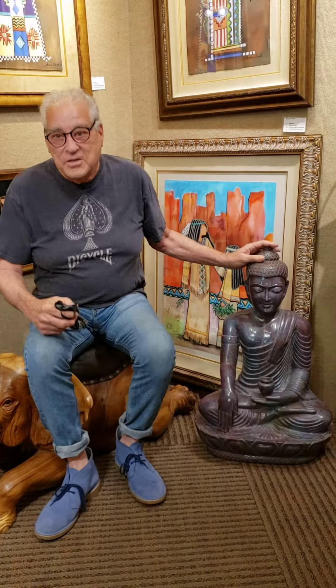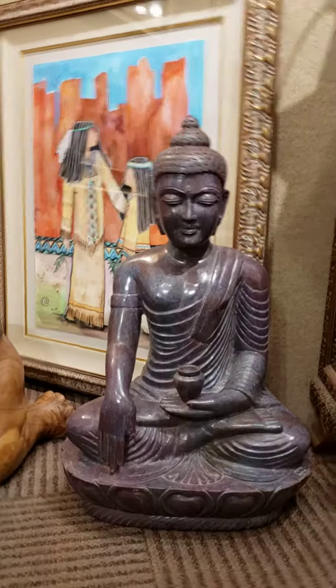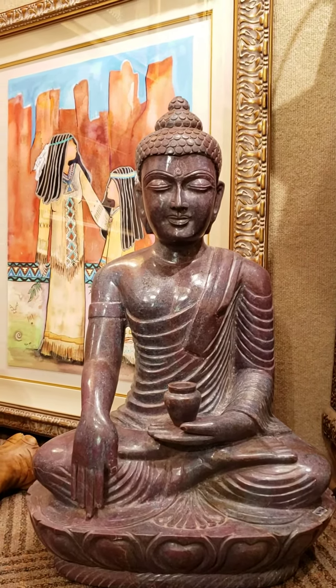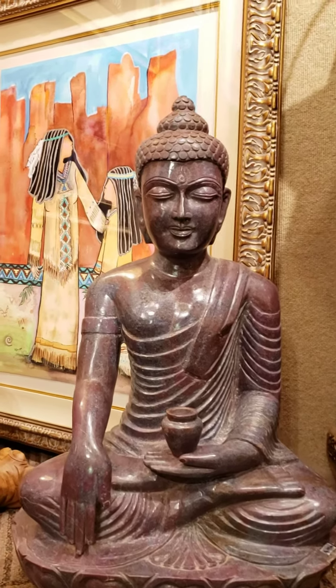Welcome to the Andrea Smith Gallery. I had to take off my face mask to talk to you about this Corundrum Ruby Sapphire Buddha. It is 30 inches tall. It weighs close to 210 pounds. It's supposedly the largest ruby sapphire Buddha in America.